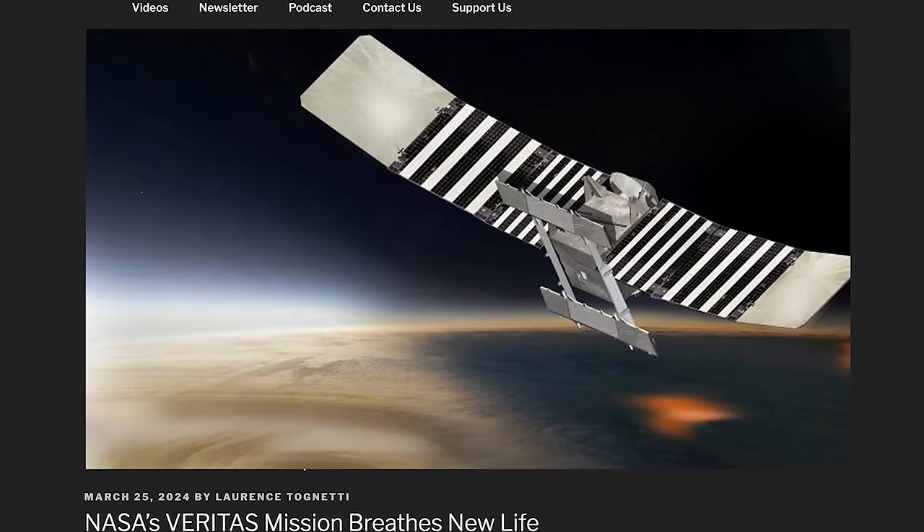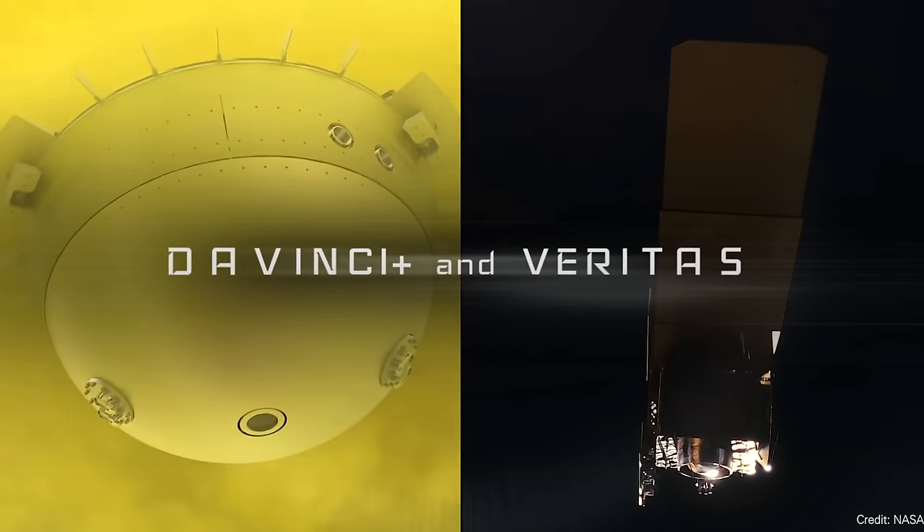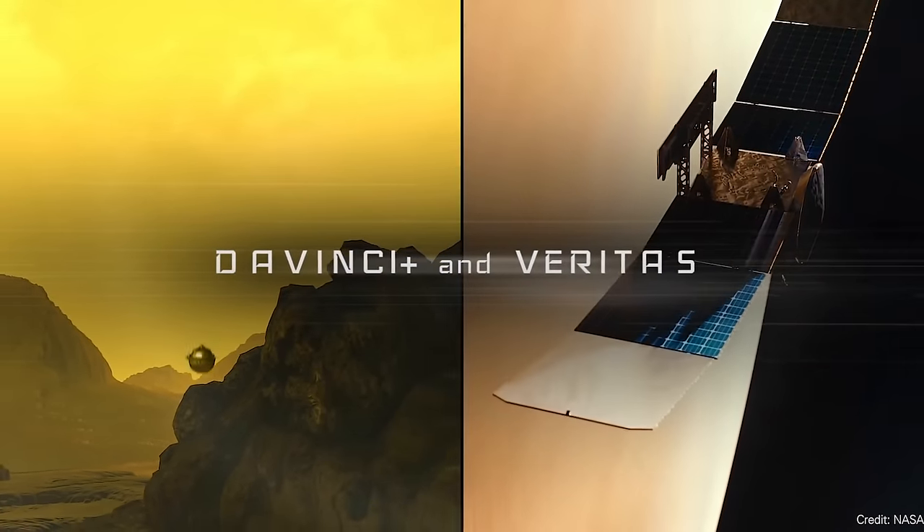Veritas is back in business. NASA has put a priority on returning to Venus. We haven't had a proper space mission at Venus able to map the surface of the planet since 1990 — the Magellan spacecraft. NASA is planning to send two spacecraft back to Venus: one called Da Vinci and the other called Veritas. But last year we got the bad news that NASA had received a lot less funding than expected, so they had to put a bunch of missions on hold or downgrade them. Veritas was given just $1.5 million for the entire year to keep it operational, but not actually fully develop it.